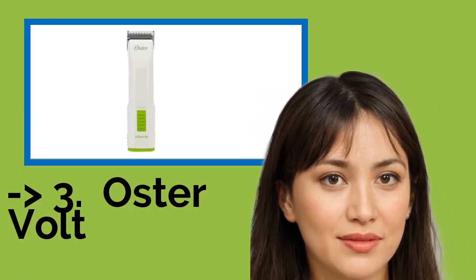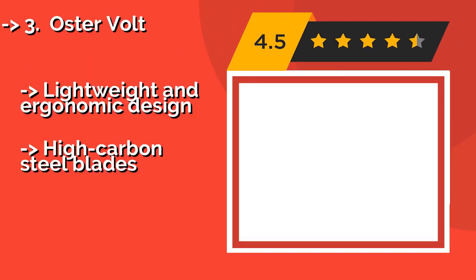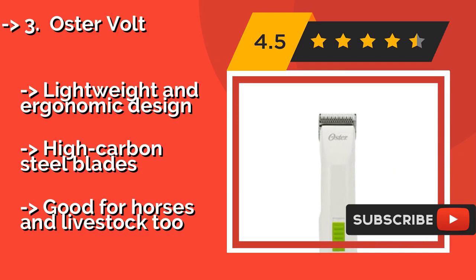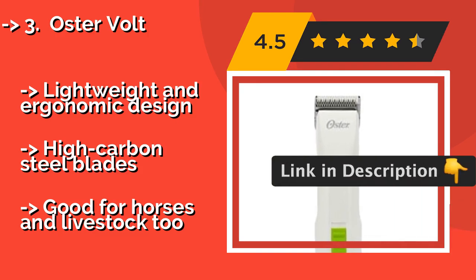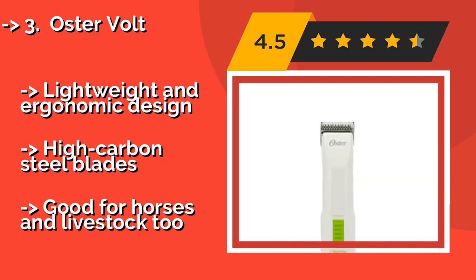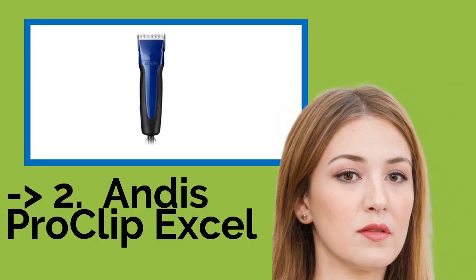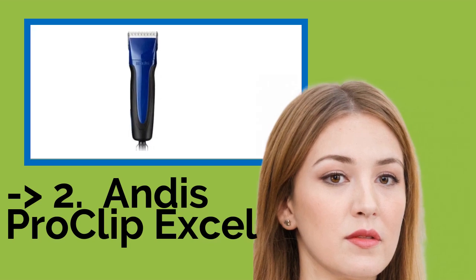3rd is the Oster Volt. With a relatively slow speed of 2,400 strokes per minute, the moving components of the Oster Volt at about $290 won't overheat during extended use, making it an ideal choice when extra time is needed to sculpt show coats or trim hard-to-reach areas. It features a lightweight and ergonomic design with high-carbon steel blades, and is also suitable for horses and livestock.